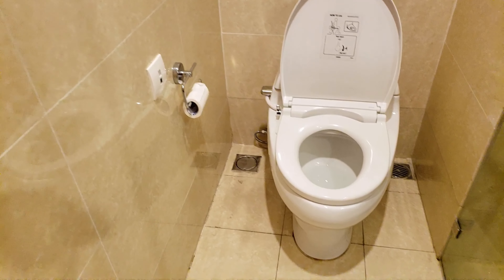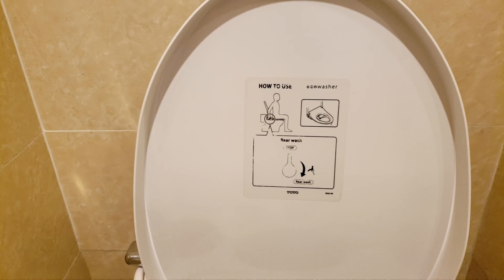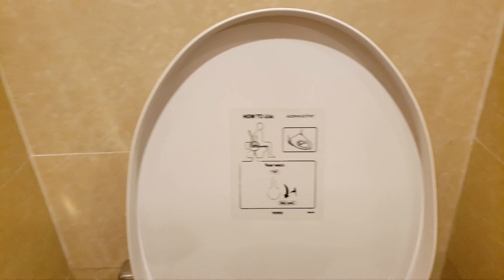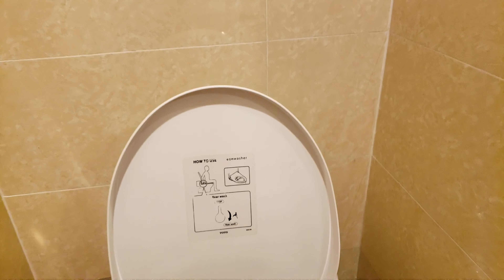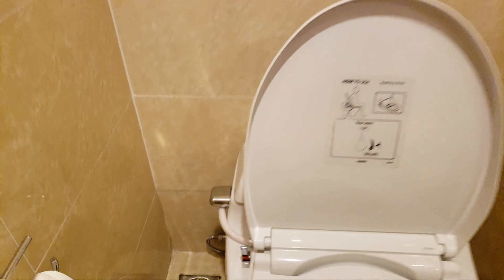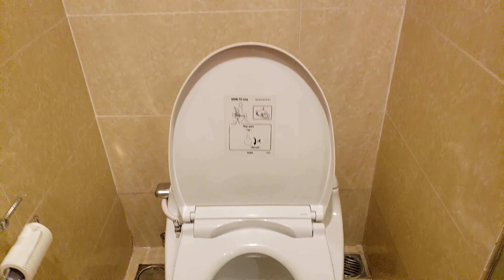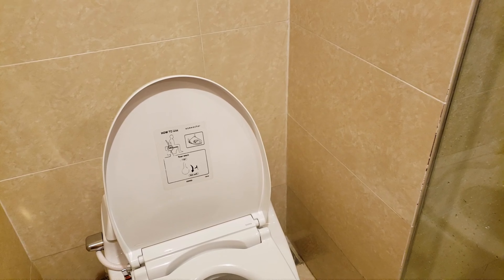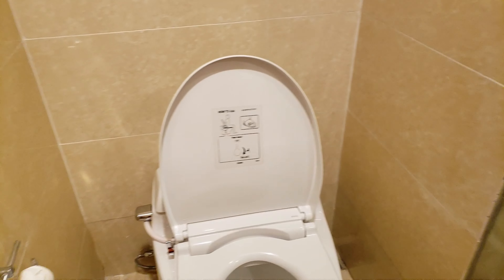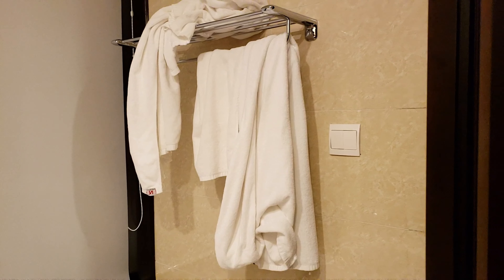The toilet is a bit different — it has a bidet washer. This is one of the first bidet toilets I've used and it's honestly not bad. You activate it by pulling down a handle, and it comes down and washes. The water pressure is gentle, not overwhelming — it works quite well.